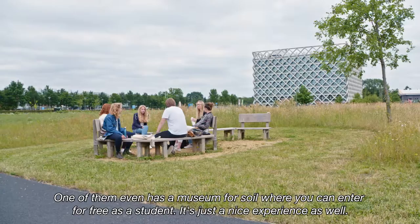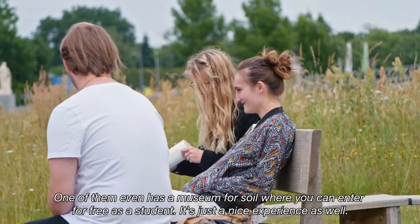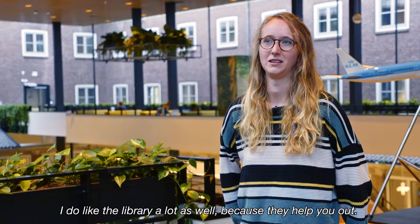One of the buildings even has a museum for soil where you can enter for free as a student, which is a really nice experience. I also like the library a lot because they help you out.